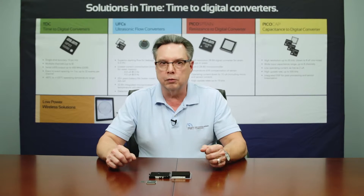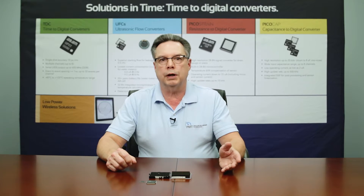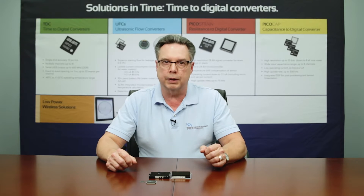3D laser scanners, topography scanners, and semiconductor testing. The GPX has selectable modes that allowed us to configure the chip from 81 picoseconds resolution down to 10 picoseconds, so that it would be optimized for the particular application.